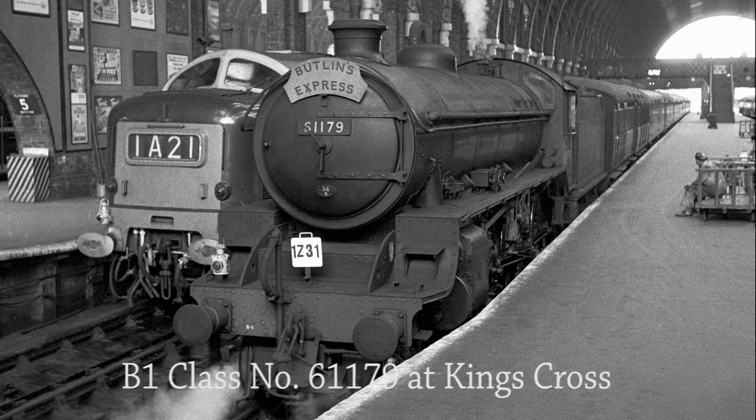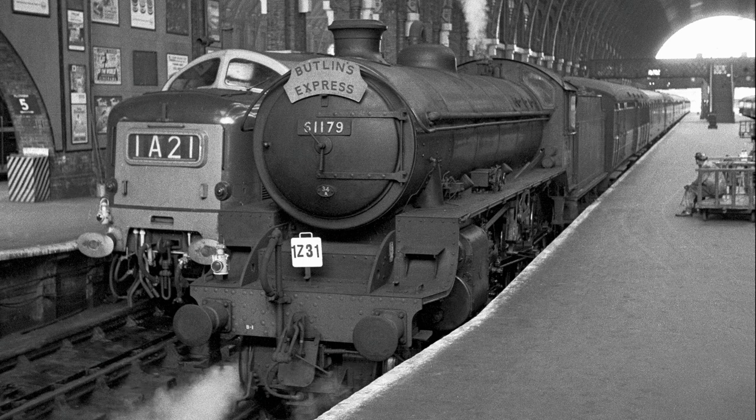B1 class No. 61179, sporting a King's Cross 34A shed plate, simmers gently at King's Cross station after working the 12.05pm Butlin's Express from Butlin's holiday camp in Skegness on the 15th of June 1962. The driver sits on a mail barrow waiting for the locomotive to be released for disposal duties at Top Shed. Similarly, an unidentified Deltic diesel-electric locomotive with working timetable No. 1A21 waits to be released from Platform 5 after working the 09.55am from Newcastle.